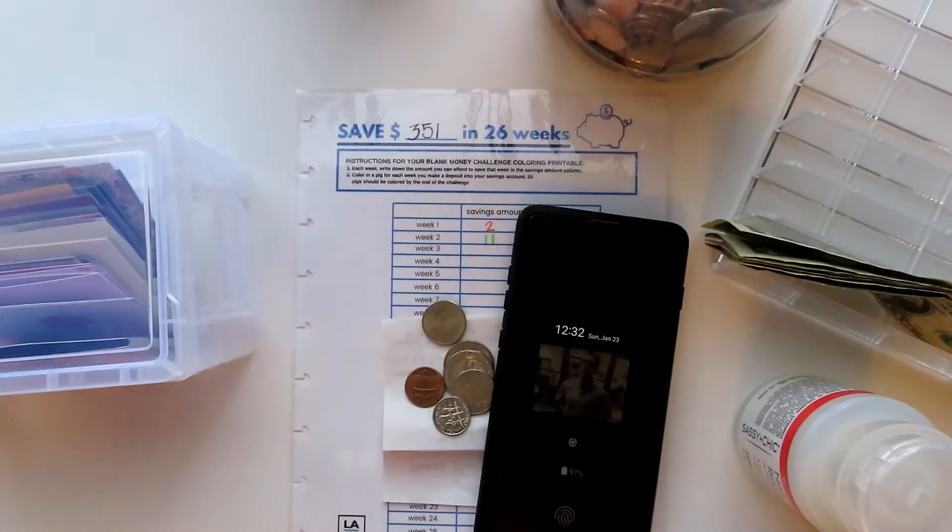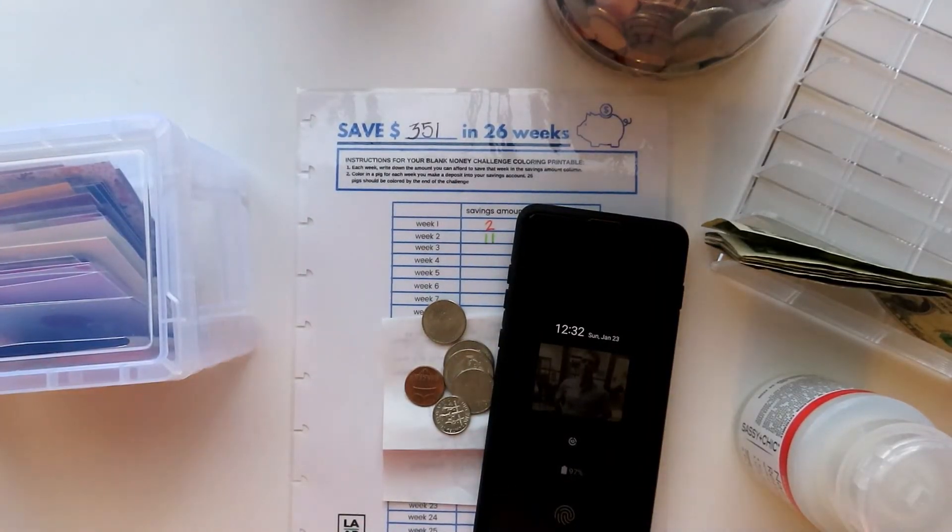These four items — nail polish, phone, receipt, and change — have been retrieved.